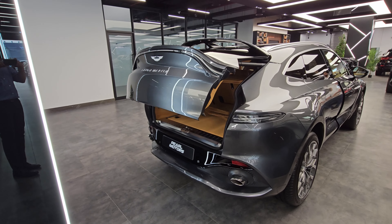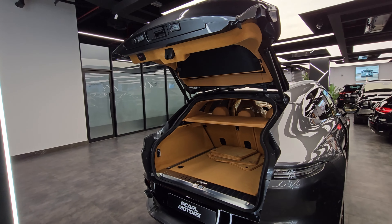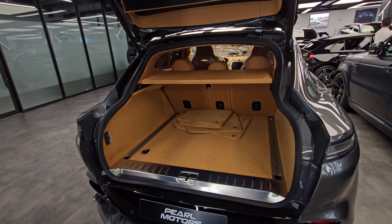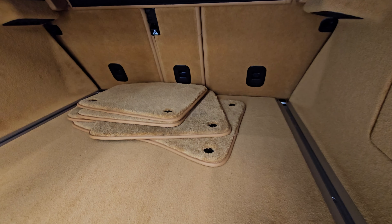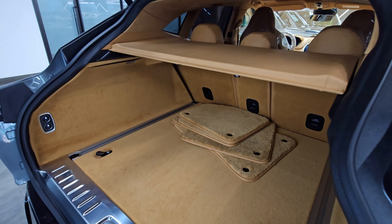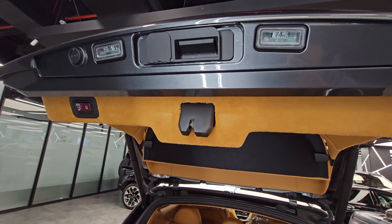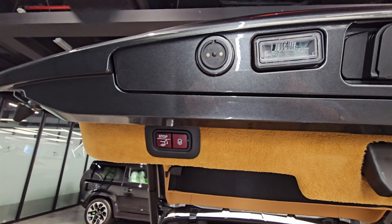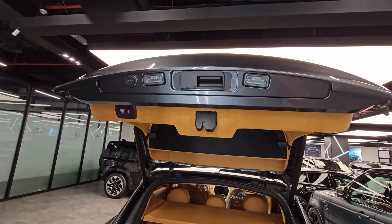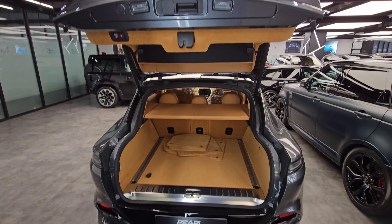The boot space in the DBX is a very practical 632 liters and the rear seats are foldable. The vast wheelbase provides spacious back seats and a large cargo area. As per user reviews, the DBX is actually far more utilitarian than they were expecting — they say it's legitimately useful, and when you consider how beautiful it is, how wonderful it is to drive, and how well-made the cabin is, you are looking at one of the most desired vehicles on the road.